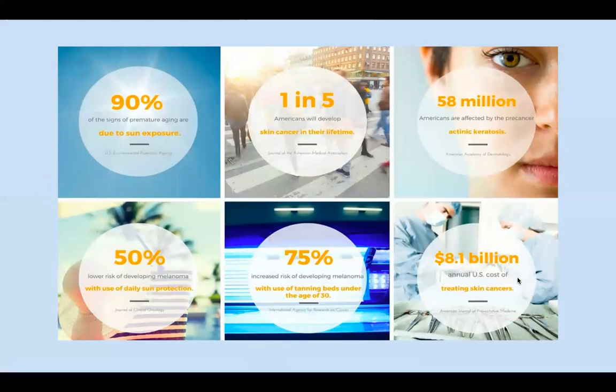Here are some facts about sun damage. 90% of the signs of premature aging are due to sun exposure. One out of five Americans will develop skin cancer in their lifetime. 58 million Americans are affected by pre-cancer keratosis. There is a 50% lower risk of developing melanoma, but a 75% increased risk with the use of tanning beds before age 30, and $8.1 billion annually is the U.S. cost for treating skin cancer. So you want to make sure you are protecting your skin.